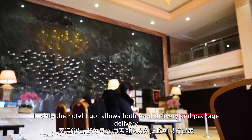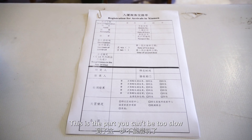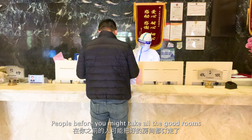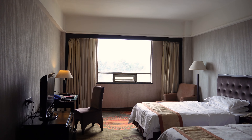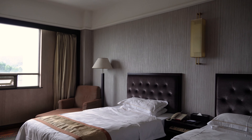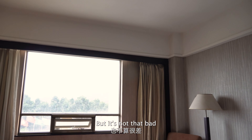Luckily, the hotel I got allows both food delivery and package delivery. Now that you're in the hotel, they will give you some registration forms to fill in. This is the part you can't be too slow — if you're the last one, people before you might take all the good rooms. The price range for this hotel is around $50 for a regular room and $100 for a suite. Okay, so this is the room. It gives me the vibe of 2008. It's not the most fancy hotel room I've seen amongst quarantine hotels, but it's not that bad.